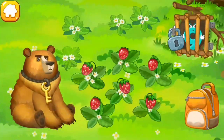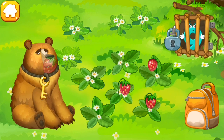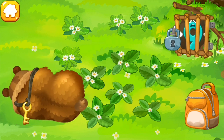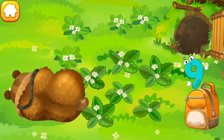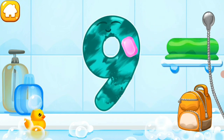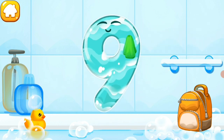The number nine hit the den of the hungry bear. Feed him with strawberries — maybe he'll fall asleep! Drag the berries into the bear's mouth. Hooray, here's the key! Wash the number nine with soap first, then wash away the soap with water. Wipe the figure with a towel.